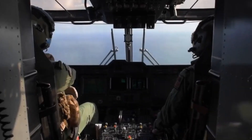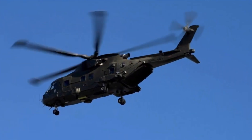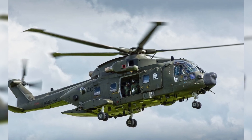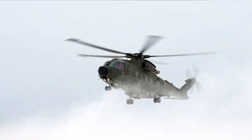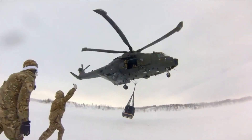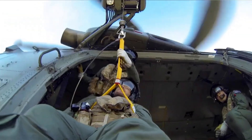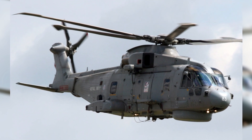Number 2: AgustaWestland AW101. The medium-lift AW101 helicopter serves both military and civilian applications. It was created by a joint venture between Westland Helicopters in the UK and Agusta in Italy, making its first flight in 1987. Many operators refer to their AW101 aircraft as Merlins, including the armed forces of Britain, Denmark, and Portugal. It is produced in factories in Vergiate, Italy, and Yeovil, England, with licensed assembly also done in Japan.